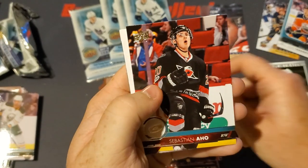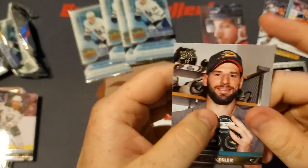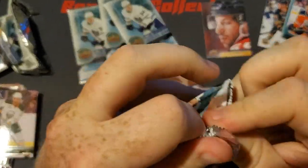We got a P.K. Subban, Sebastian Aho, Adam Larsson, and Ryan Kesler. It looks like he got a hat trick there holding three pucks, with the number three written on it — so that's pretty cool for Kesler.